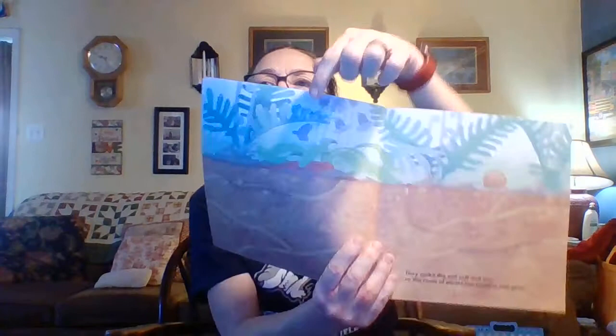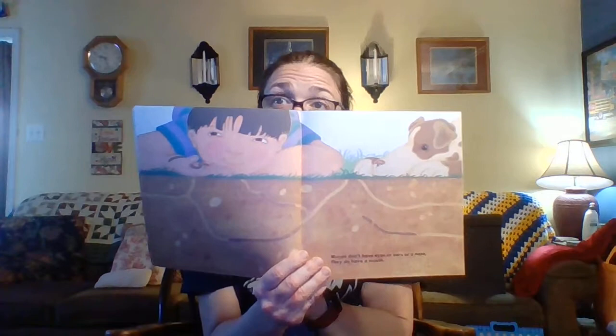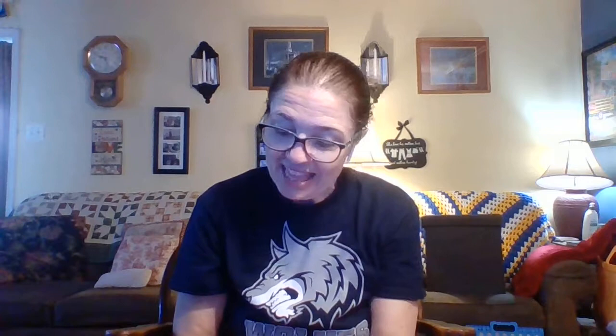That's kind of cool. Oh look, there's a salamander and a snail. Worms don't have eyes or ears or nose, but they do have a mouth. Look at that cute puppy. And they need food just like I do, but they eat dirt and rotting leaves — so they eat different stuff than we do.